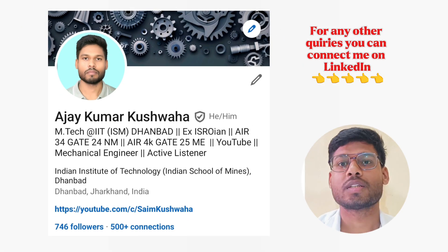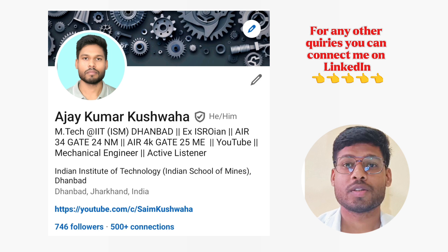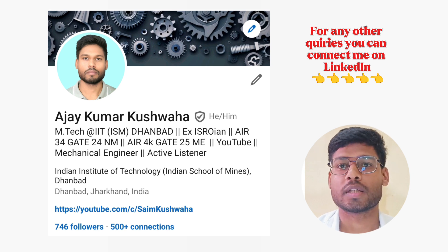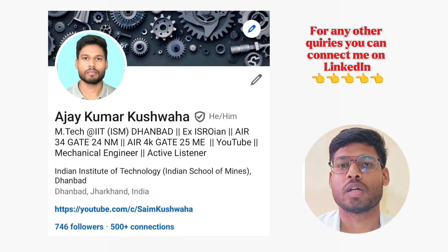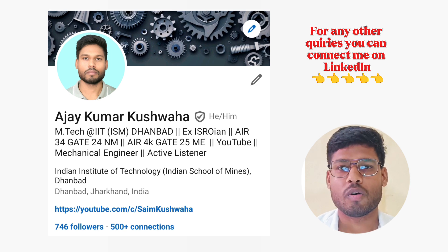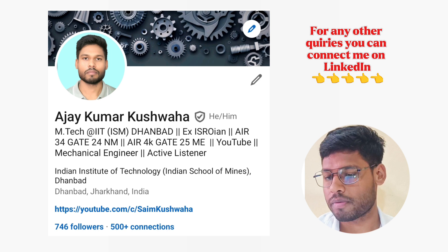Bonus tips for students who haven't accepted the offer from any IIT yet and want guidance on which IIT and which branch to take. I recommend you to go and check the placement data — the 2023-24 placement record of that particular IIT in that particular branch. Then choose your IIT based on the real placement scenario, because you are coming here for the placement. If you are not getting placement at the end, it will not be worth it.